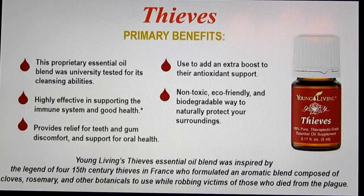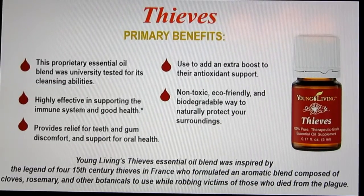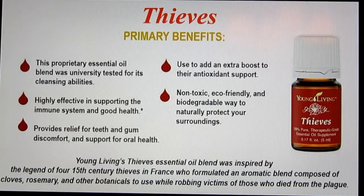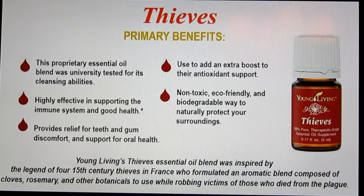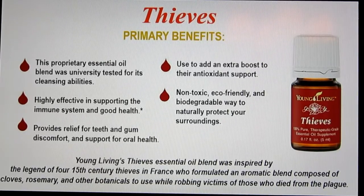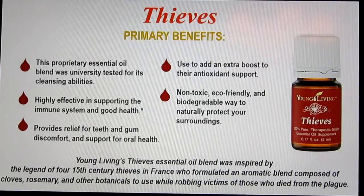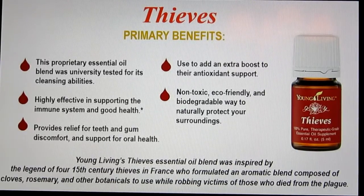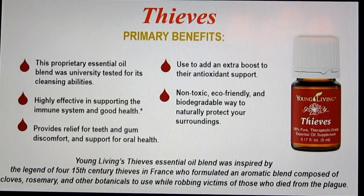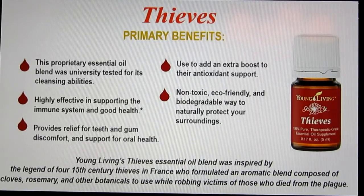There is an entire Thieves product line: cleaning supplies, oral care including toothpaste, mouthwash, and dental floss, hand sanitizers, wipes, lozenges, and hand sanitizing sprays — and you can even make your own. Thieves helps support your immune system for good health and good oral health, and adds an extra boost for antioxidant support. It has very good cleansing abilities and is just an all-around wonderful oil.